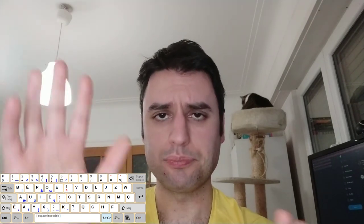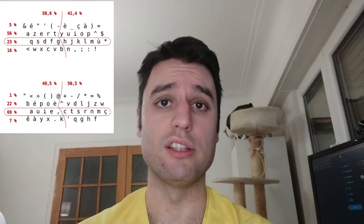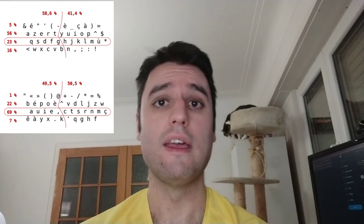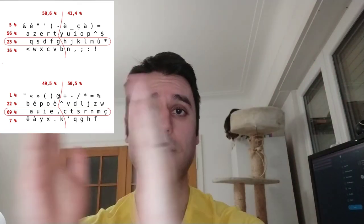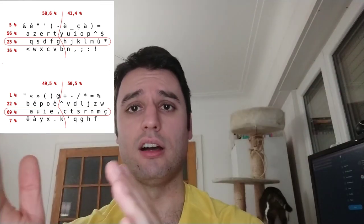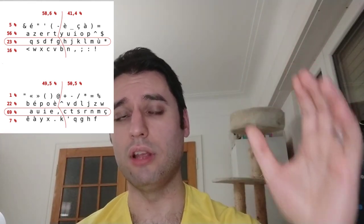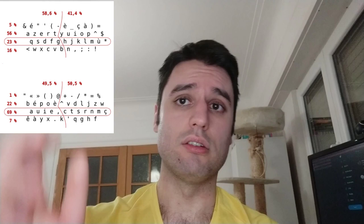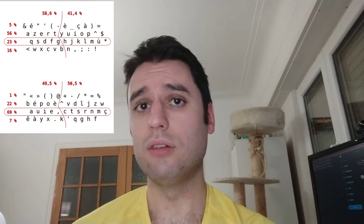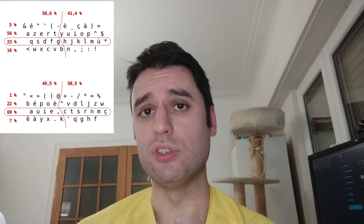I'll put up a picture of the BEPO layout so you can see how it looks. You'll especially see how the letters are distributed — not only is the home row the most important row and your hands don't have to travel as much, but the letters are also placed so that 50% of the letters you use are on your left hand and 50% on your right hand, which is not the case with the standard AZERTY or QWERTY layouts.